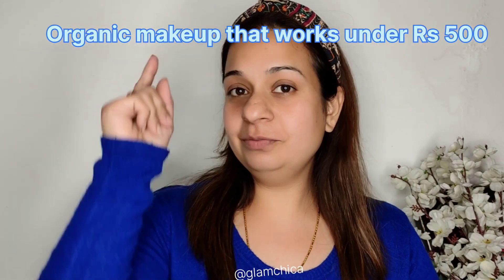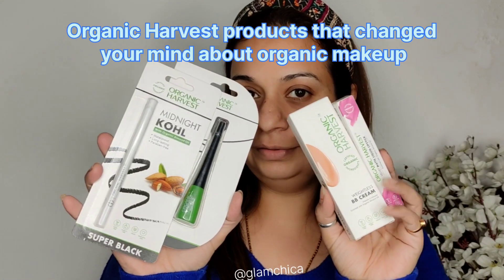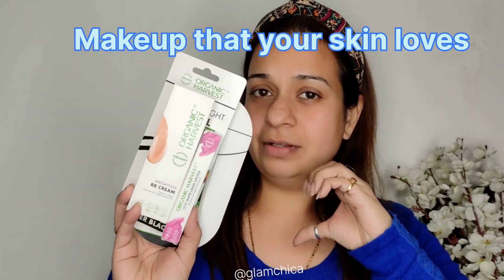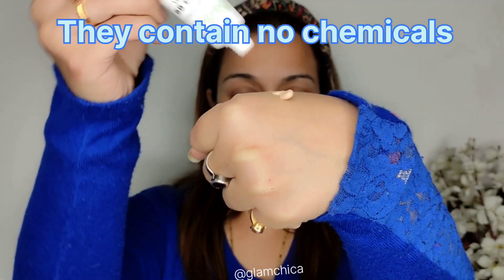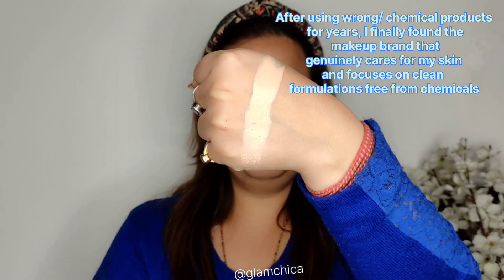Hi everyone! Today we are going to talk about organic makeup that works under rupees 500. Organic Harvest has launched their makeup line — makeup that loves your skin. These contain no chemicals at all. I'm going to use the BB cream on my face.